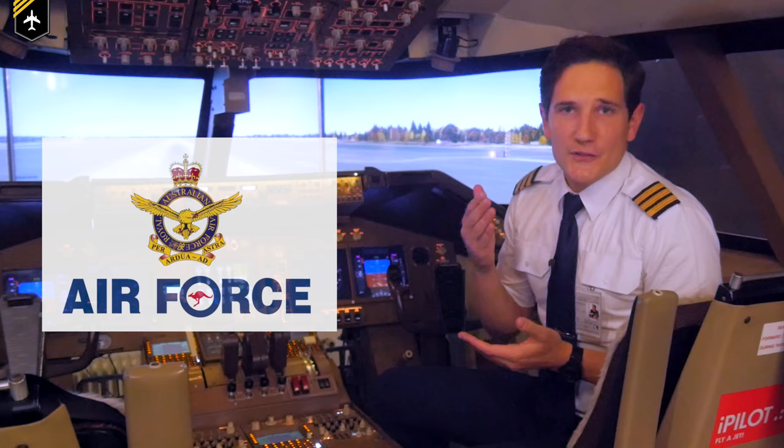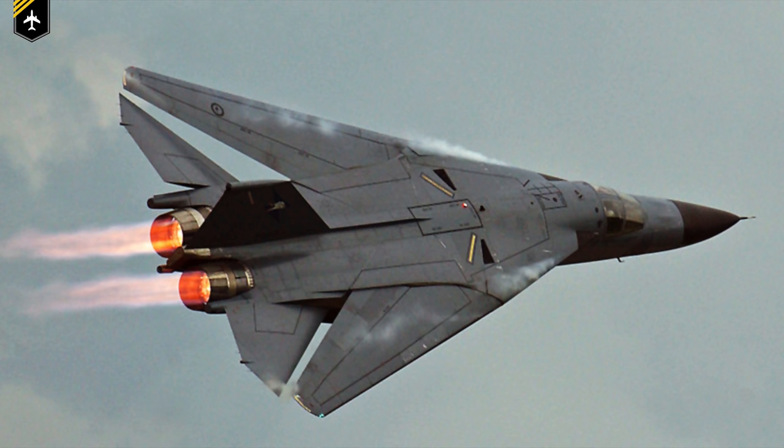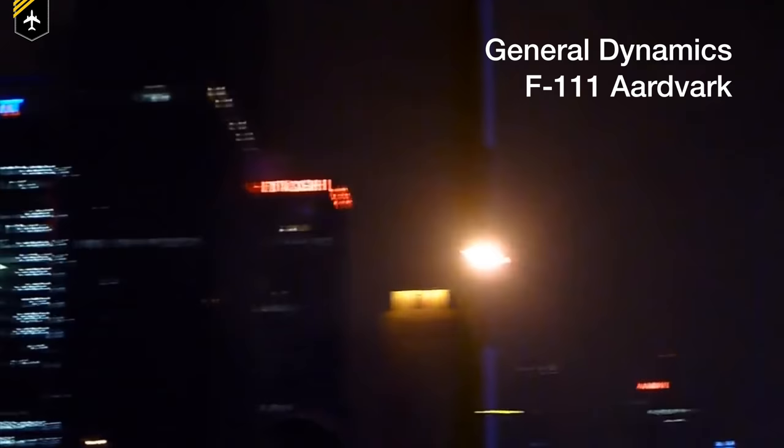There's one more procedure worth mentioning: the Royal Australian Air Force used it during the closing ceremony of the Summer Olympics in 2000, with their F-111 aircraft performing a dump-and-burn — only to put on a great show. They sure handle things differently in the land down under.